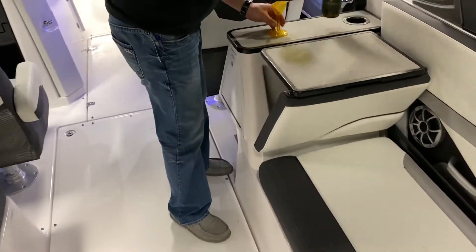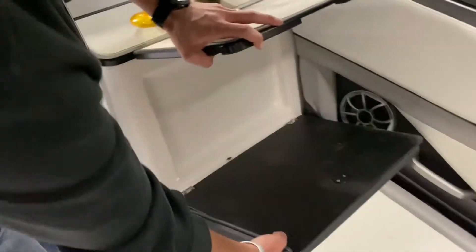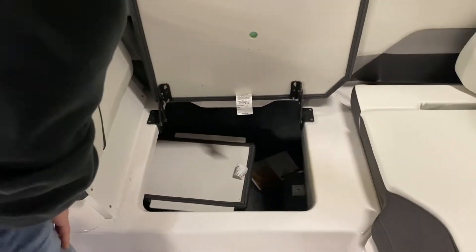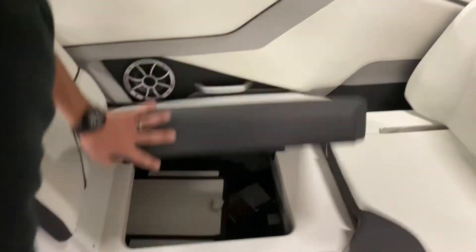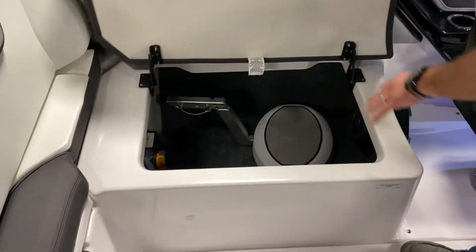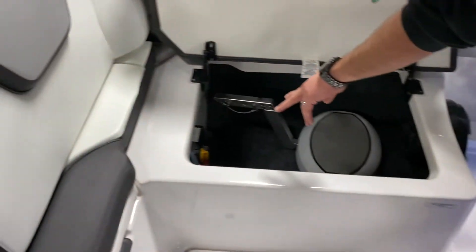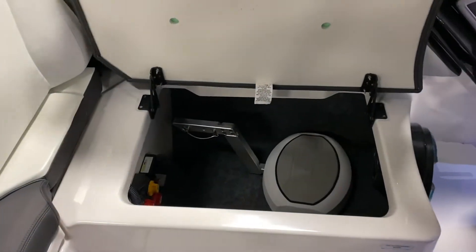Moving up to the front, we've got this brand new convertible table, followed by storage underneath with our filler cushions down below. On the port side, we've got our second swim-up bar seat. For the back, we've got a dual battery system with switches.